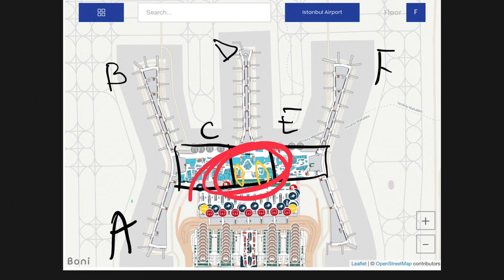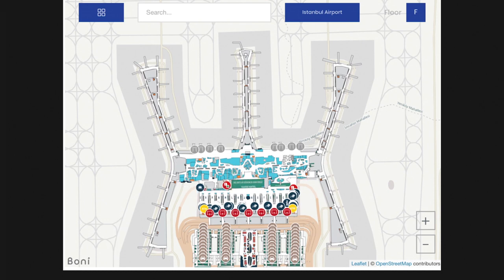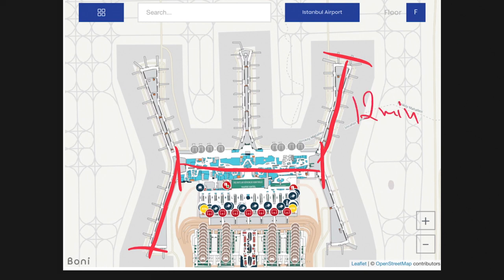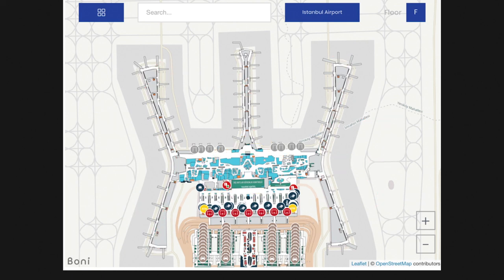To give you some idea of the distance and time, here is an easy layout. From gate F it's about 12 minutes to the middle, about 6 minutes across the middle, and about 12 minutes out to gate B — a total of about 30 minutes of walking. Add the security check, which from my experience takes 5 to 15 minutes, and your total transit will be around 35 to 45 minutes.